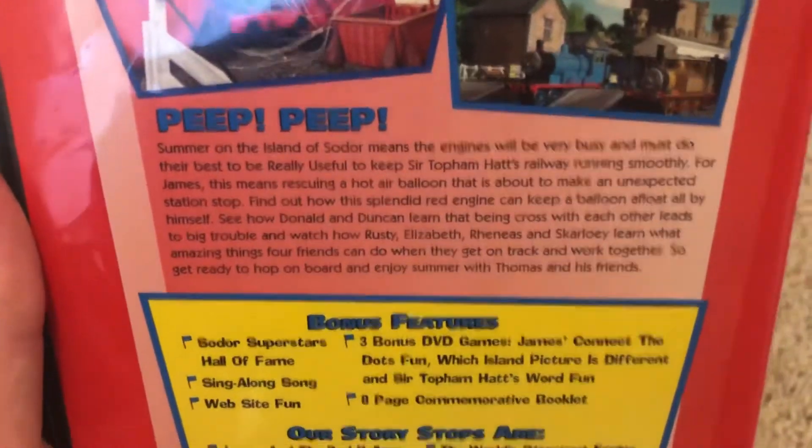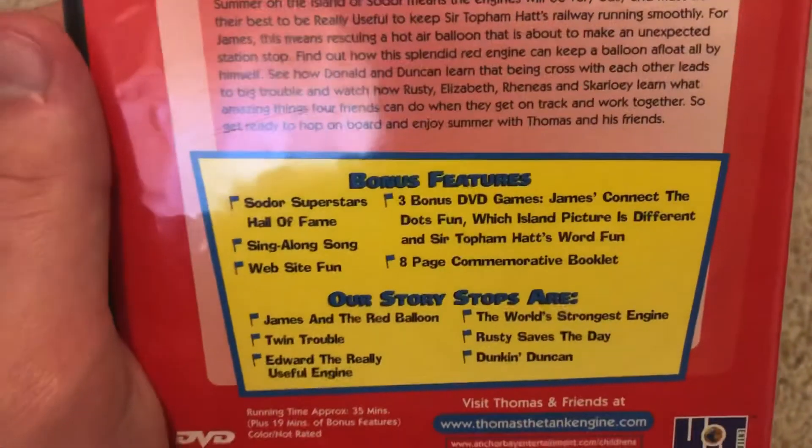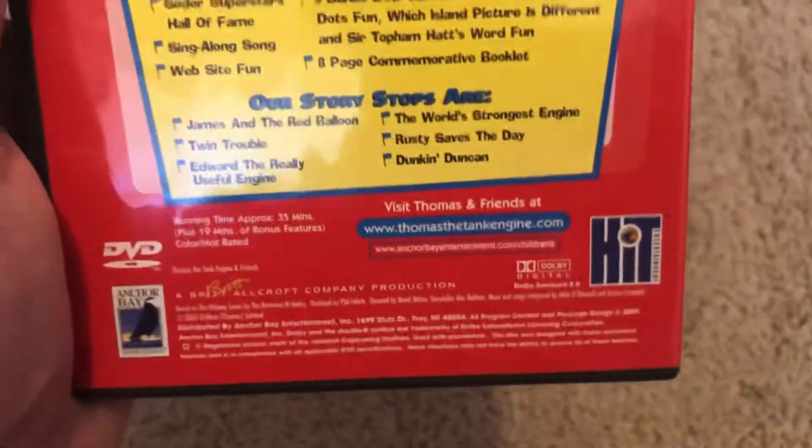There's the blurb, bonus features, story stops, and the Hit Entertainment logo.